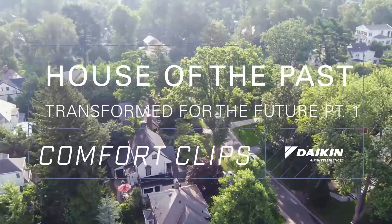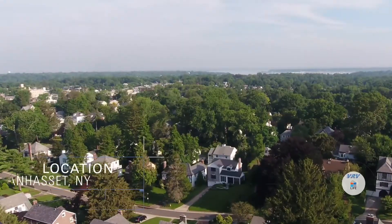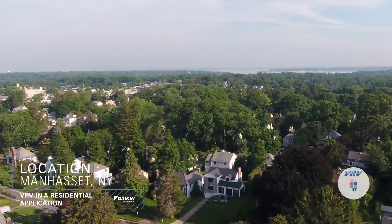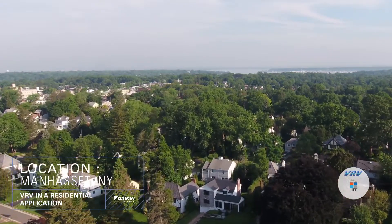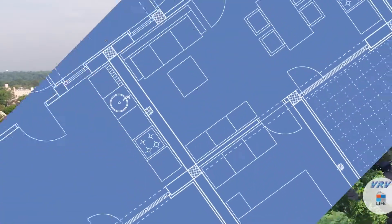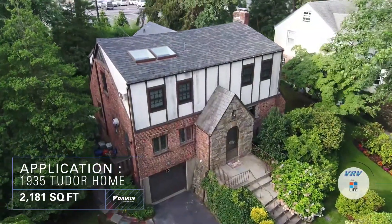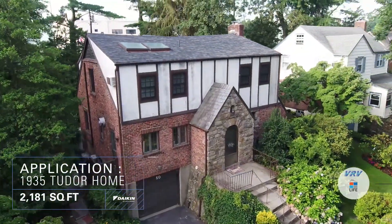A large number of homes built before the 1950s were designed with no consideration for air conditioning. To satisfy the needs of a modern lifestyle, Joe and Donna Marques in Manhasset, New York, were determined to find the perfect solution for their 1935 Tudor-style home, without expensive structural renovations that would jeopardize their home's authentic design.